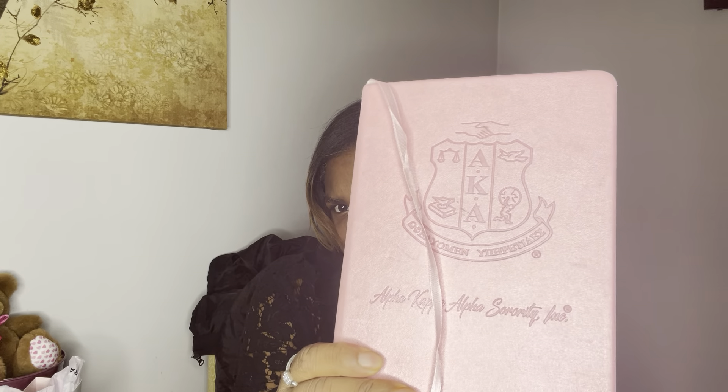Next in my bag is my journal — my AKA sorority journal. I got this back in October; the president had treated us at the NPHC conference with a few dollars to go to the vendors, and I ended up getting this along with a pen. In here I put words of inspiration, my goals, scriptures, church notes, thoughts — just positive things to keep me motivated. This will go into the purse.